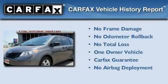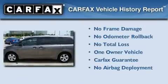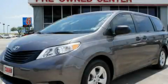This minivan has had only one owner, and it qualifies for the Carfax Buy-Back Guarantee. Contact us today to schedule your opportunity to see this automobile in person.